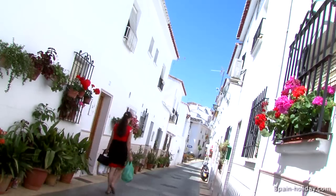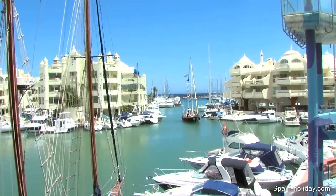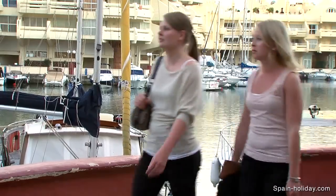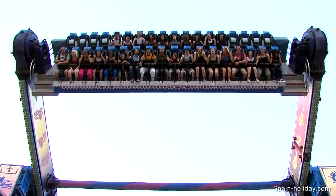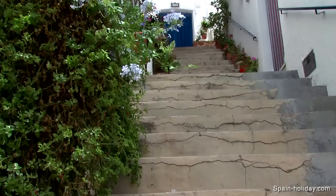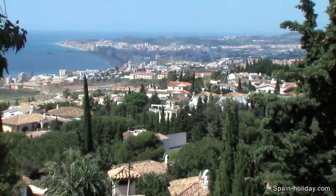Benalmadina is divided into three main areas, combining a traditional Spanish village with a modern coastal resort. On the hill are Benalmadina Pueblo, a typically whitewashed Andalusian village, and Arolio de la Miel, a bustling residential area.